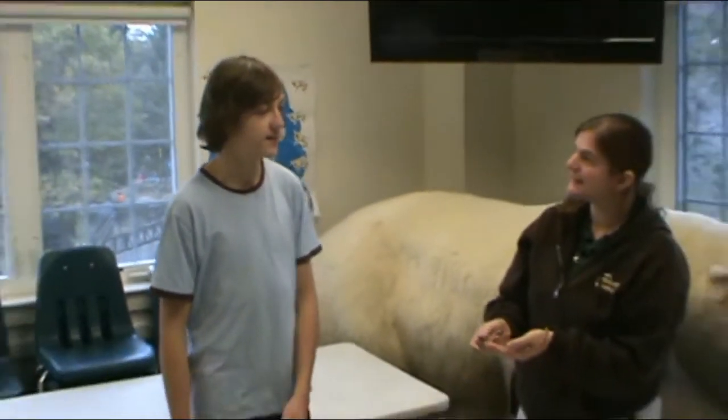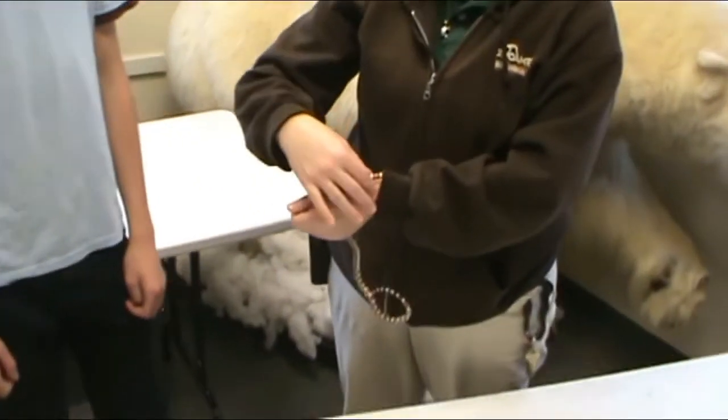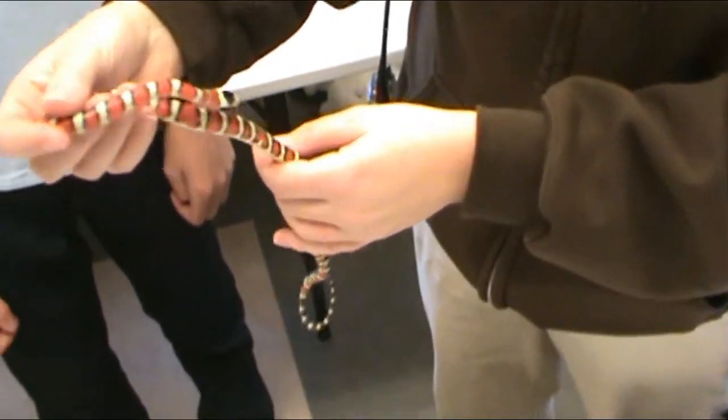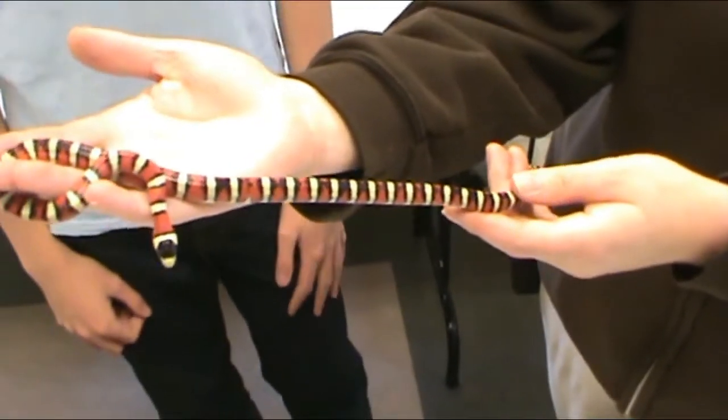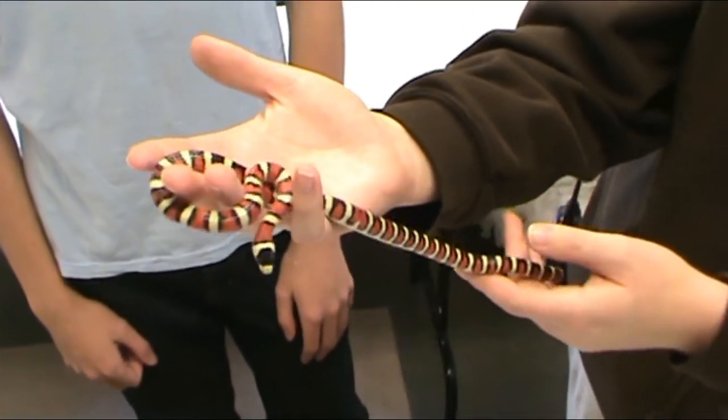Welcome back to my Animal Education Series. Today I'm here with Katie at Zoo America. What's up here? This is an Arizona milk snake who's trying to get warm in my sweatshirt, but he's still a pretty young snake. His name is Zorro, and he's two years old and still fairly small.